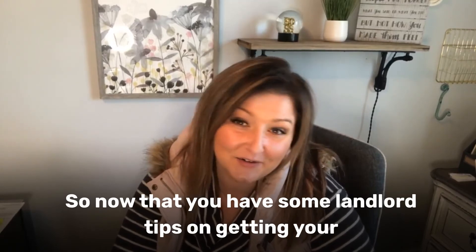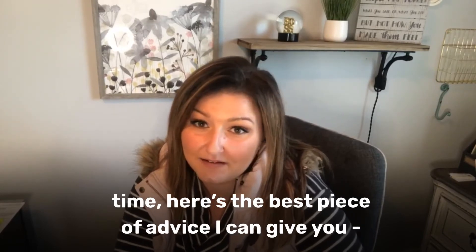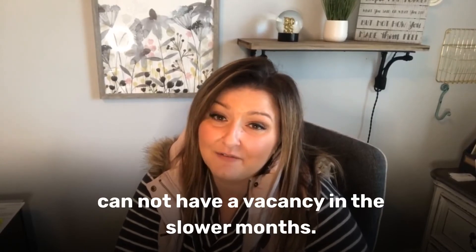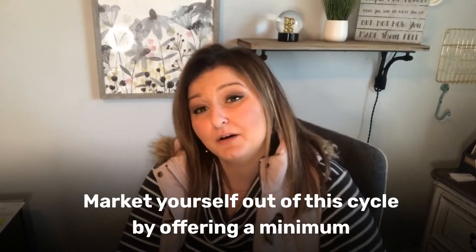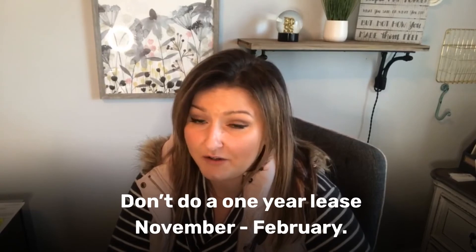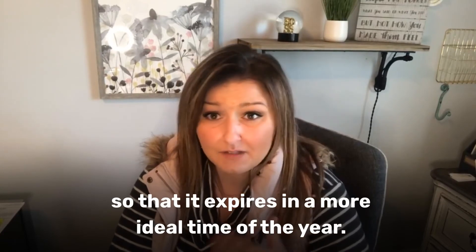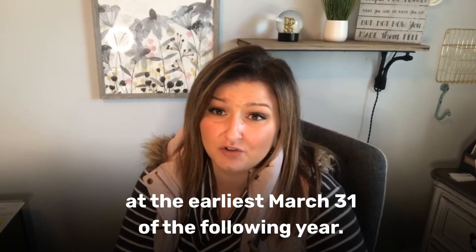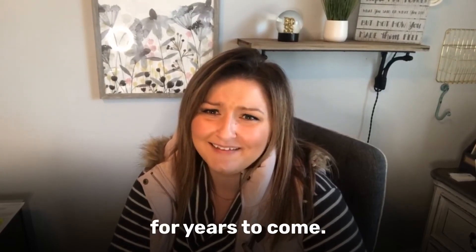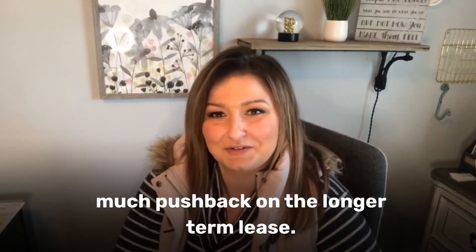Now that you have some landlord tips on getting your rental property leased quickly in the fall and wintertime, there's a little more advice I wanted to give you: get your property on a better cycle. It's so important to do what you can to avoid a vacancy in the slower months. Market yourself out of that cycle by offering a minimum lease term that puts you in a better time next go around. Don't do a one-year lease like November through February — have your lease set up to be 15 to 18 months so it expires in a more ideal time of the year. I usually do at least through March 31st, and then you're on a much better cycle. Tenants don't care that much — they don't want to move in the winter anyway, so you shouldn't have to twist their arm too much to get them to do that.